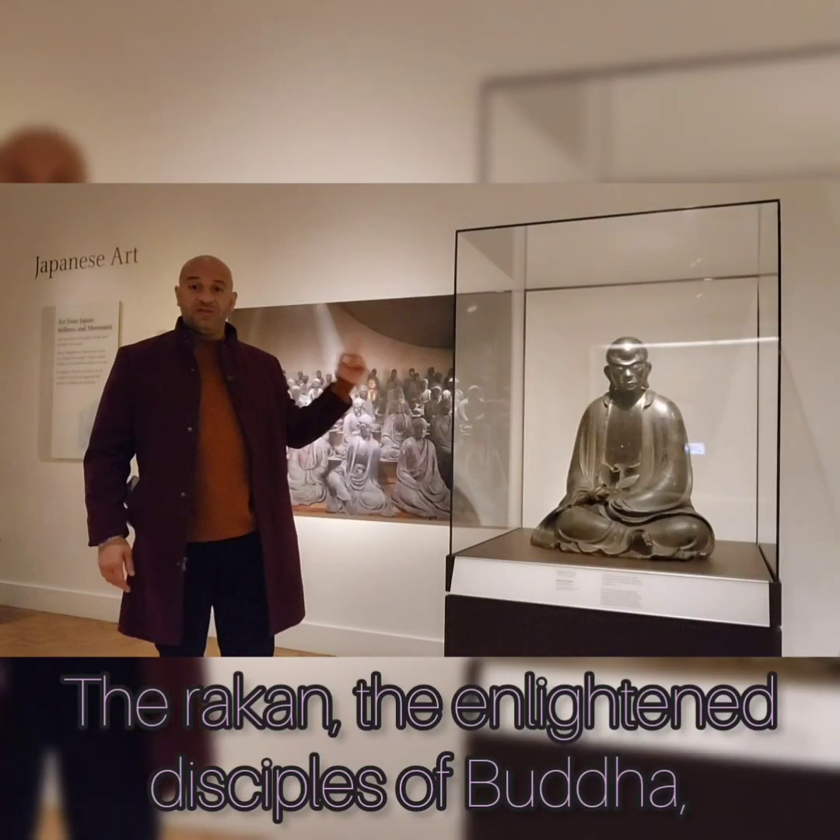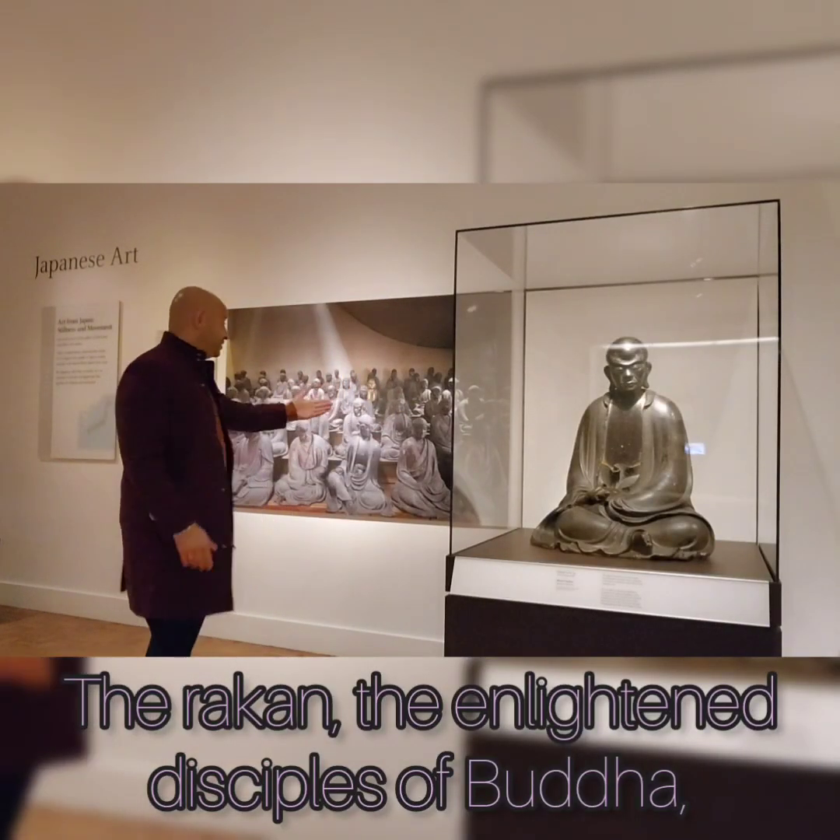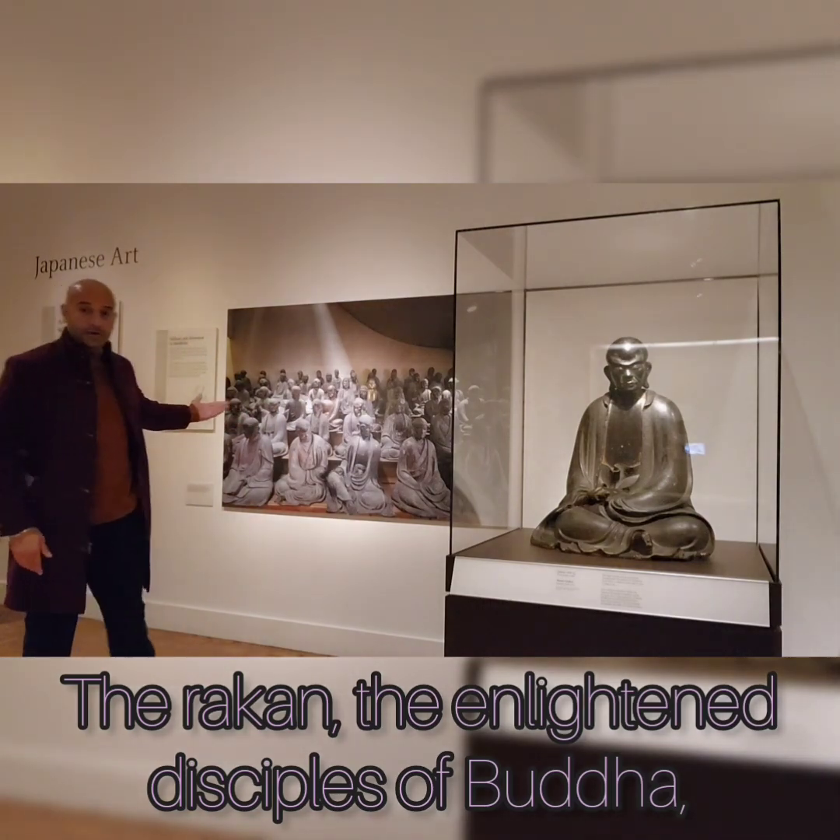But here's a Rankin, one of 499 that used to sit along the rest of these in Tokyo.